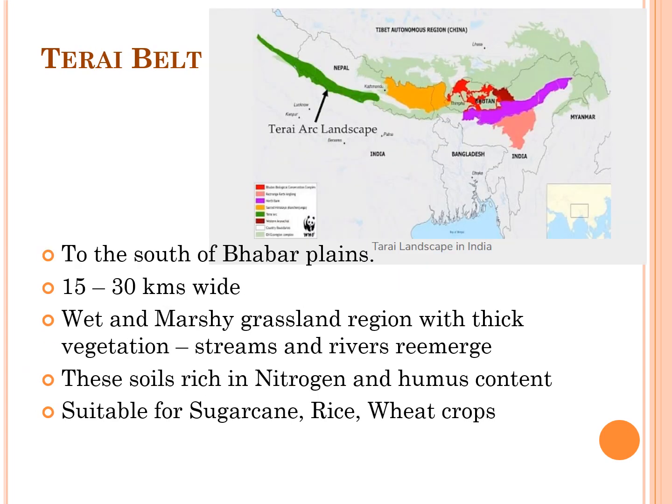The Terai belt lies to the south of the Bhabar Plains and is 15 to 30 km wide. It is a wet and marshy grassland region with thick vegetation. Streams and rivers re-emerge in this belt, and its soils are rich in nitrogen and humus content. Sugarcane, rice, and wheat crops are grown in the Terai belt.